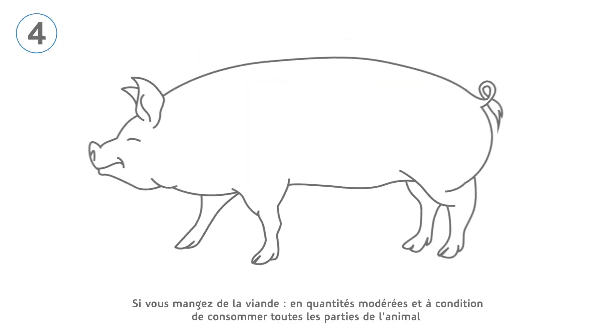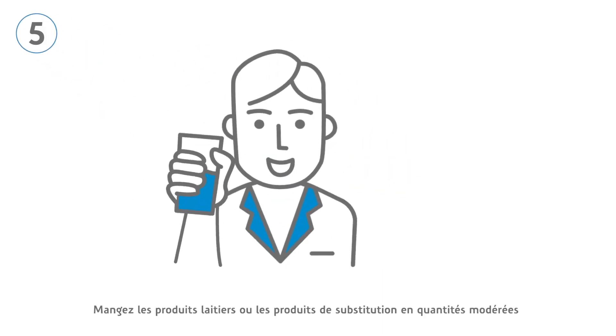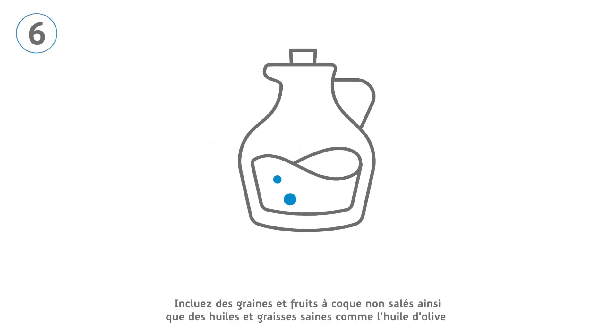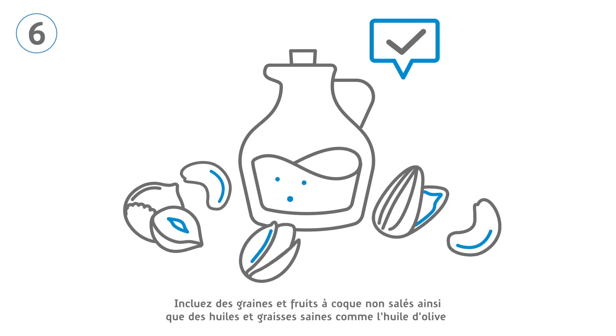If meat is eaten, consume moderate quantities and all animal parts. Eat dairy products or alternatives in moderation. Include unsalted nuts and seeds, and healthy oils and fats such as olive oil.